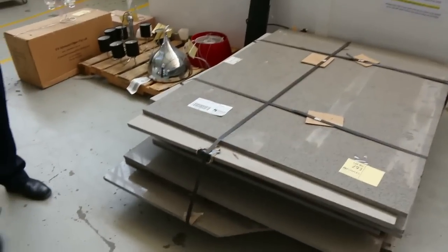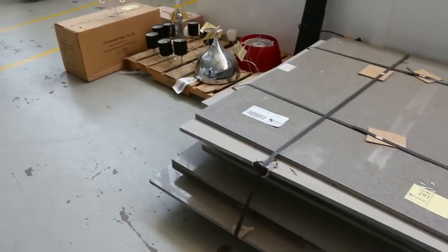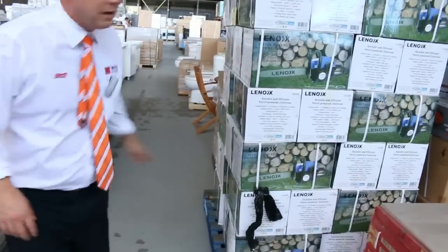I can see some stone there — some 20mm edge stone. I reckon that'll go for about $40 or $50 a slab, might be unreserved so that could be a super bargain for someone. We've also got chainsaws — they've been going for about the $90 mark, with a couple of months warranty on those.